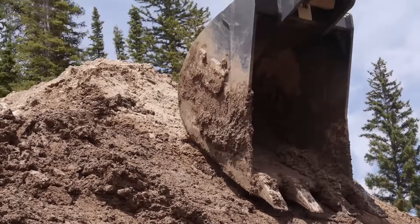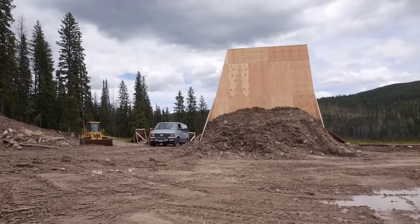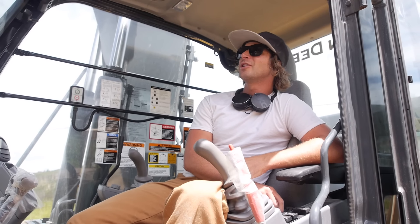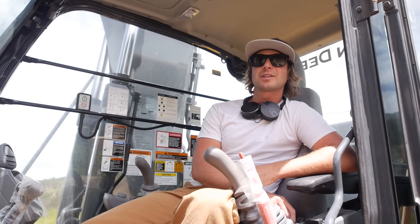Pretty much got all the dirt roughed in, all the wood features are in, and then the heavens opened — it rained for about four or five days solid. So we're basically playing with slop now and waiting for the dirt to dry. As soon as she dries, we'll get it capped and give it a test ride.